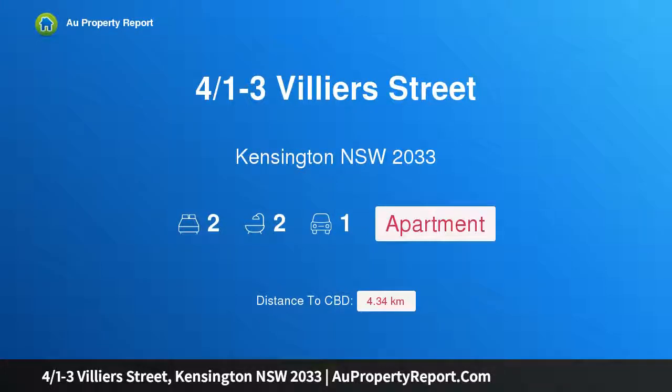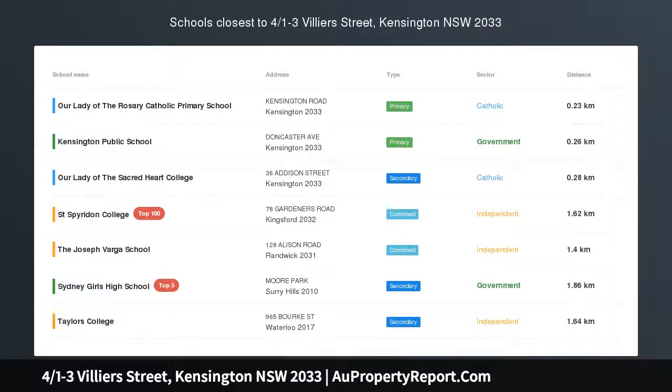Hi, I am glad to introduce property 401-3 Villiers Street, Kensington, New South Wales, 2033.